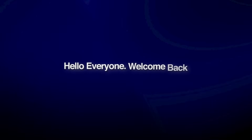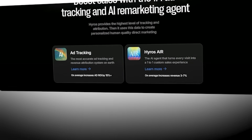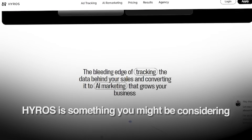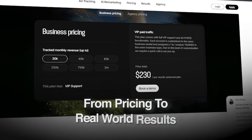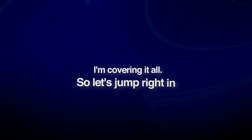Hiro Review. Hello everyone, welcome back. If you're a marketer, growth hacker, or business owner, Hiro is something you might be considering. From pricing to real-world results, pros, cons, and alternatives — I'm covering it all, so let's jump right in.